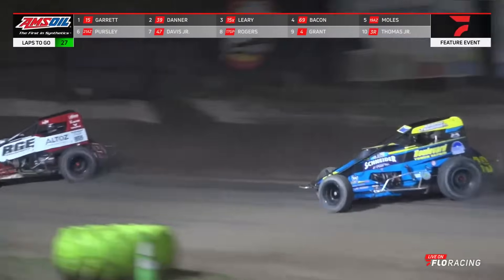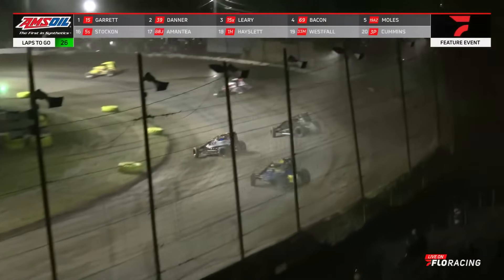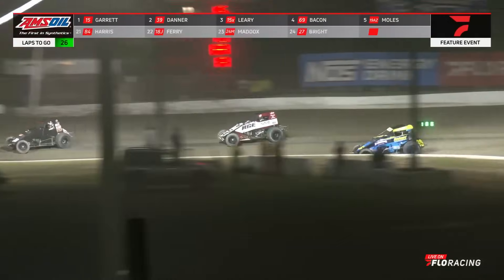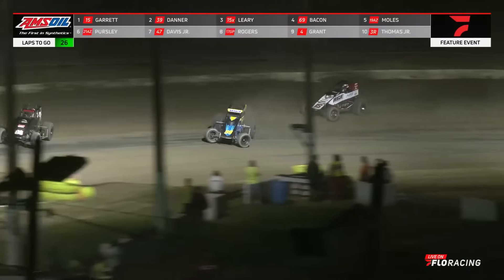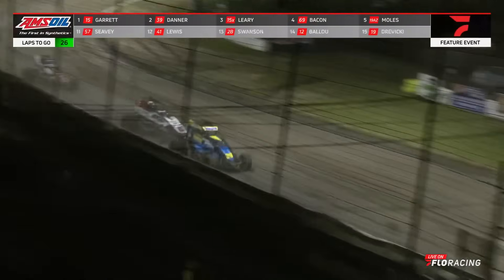Now he'll clear to the back straightaway. Briggs Danner right back on the back bumper of your leader. Garrett has to look down to the bottom, scrubs off some speed. Briggs Danner — does he have a run to the back straightaway? Looks to the inside, going to drive it in deep into turn number three, cross it to turn number four. You might have a new leader — you've got one. Briggs Danner going to show the way in 39.